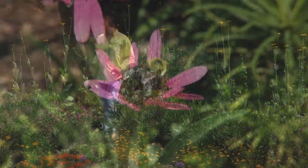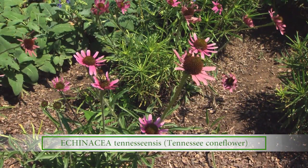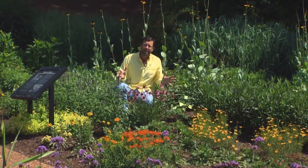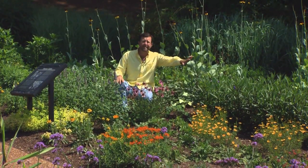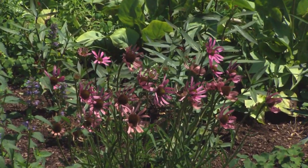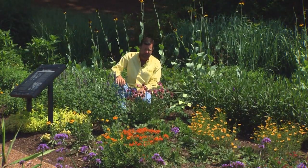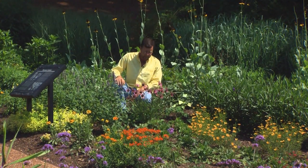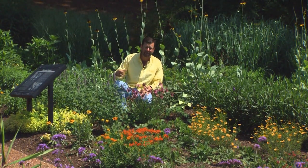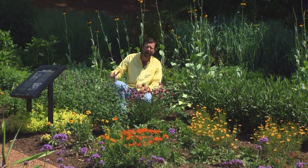Down here in front of the Rudbeckia, I want to point out a plant that is native to Tennessee and very rare. This is the Tennessee coneflower, and you will notice without my touching it or doing anything, all of the flowers are facing east. So if you're ever lost out in the wilds of Tennessee and you see Tennessee coneflower blooming, you always know which direction is east. This is a fairly rare and unusual plant, native to the cedar glade areas of Tennessee. We mentioned some plants earlier that are good for hot, dry places like the Gaillardia, the blanket flower — this is another one that grows in exactly the same kinds of locations: hot, dry, rocky.